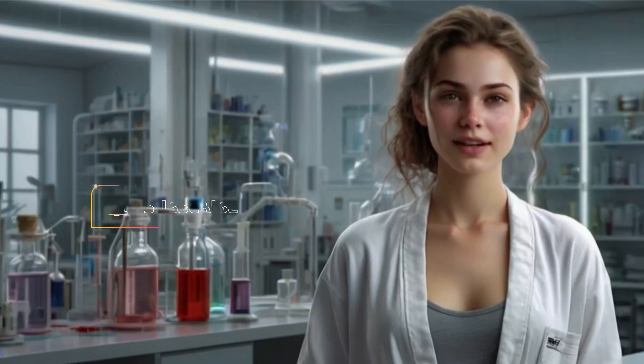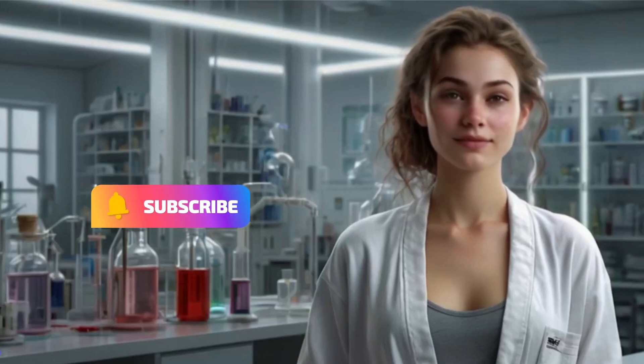Hello, everyone. Welcome back to our channel. Please subscribe for more health content, where we dive deep into science, anatomy, and sometimes those questions you're too shy to ask.